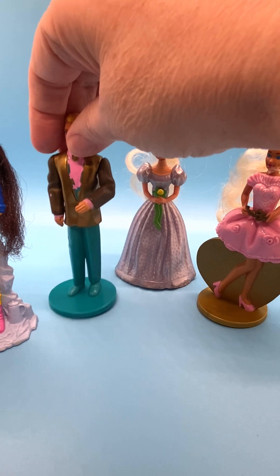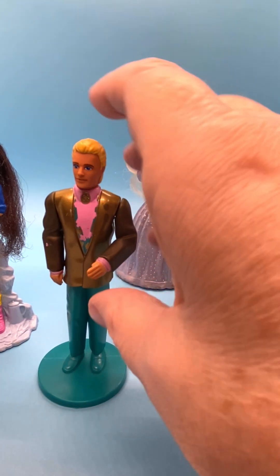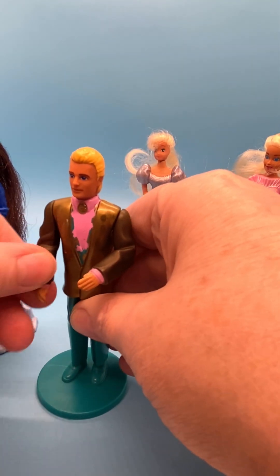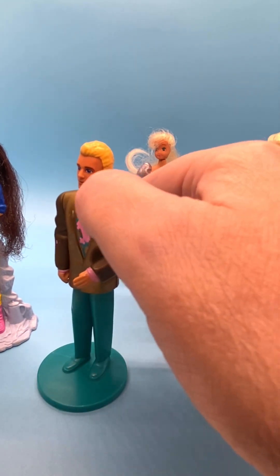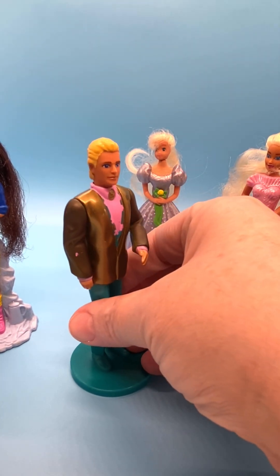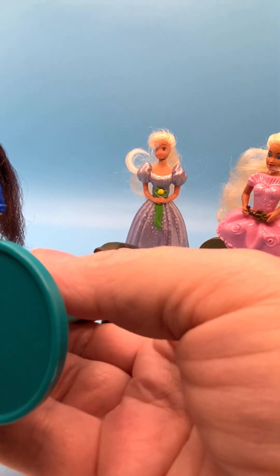Here's the Locket Surprise Ken — he was number six. He's wearing a really awesome-looking tuxedo with a gold jacket. Both arms move up and down on this doll. He's got a pink and turquoise blue shirt with a gold medallion, turquoise pants, shoes, and stand. He's got blonde hair. Very cool. There's his marking.